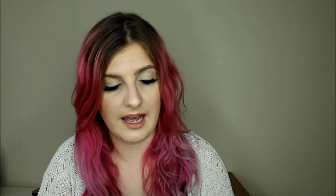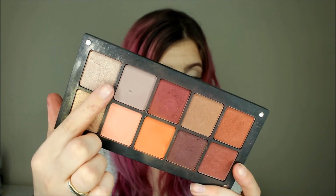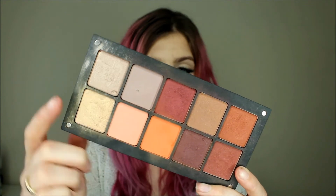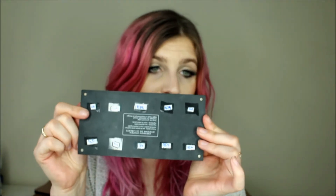I will also do close-ups of all of the shadows with the numbers so that you can pause it, look at them properly, and take screenshots. In this palette we've got like a champagne, then a grey, then a cranberry. I did drop this palette and all the shadows fell out, so they're not in the right places — I do have the numbers on the back though.